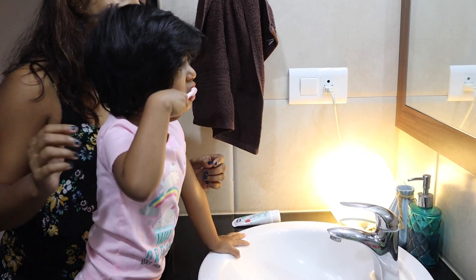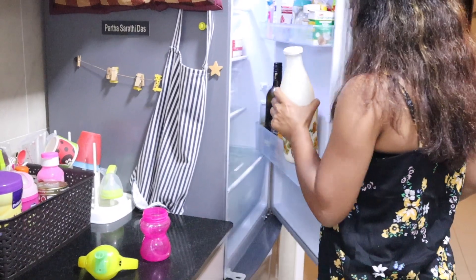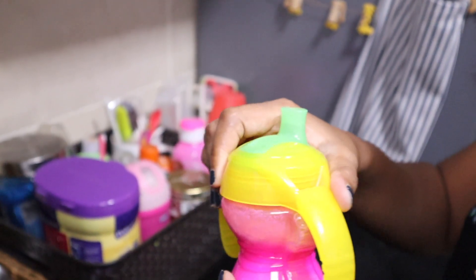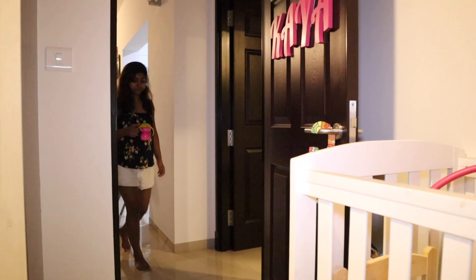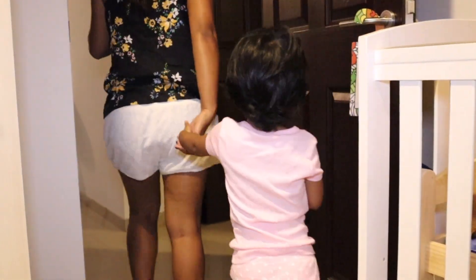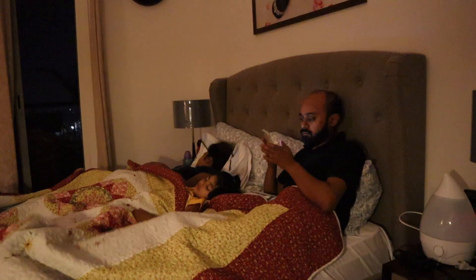She didn't sleep yet, so I am brushing her teeth now — it's real life, guys, and not perfect. I'll quickly make her a bottle; it helps her relax and doze off to sleep faster. So this is how most of our nights look like. Thanks for watching!